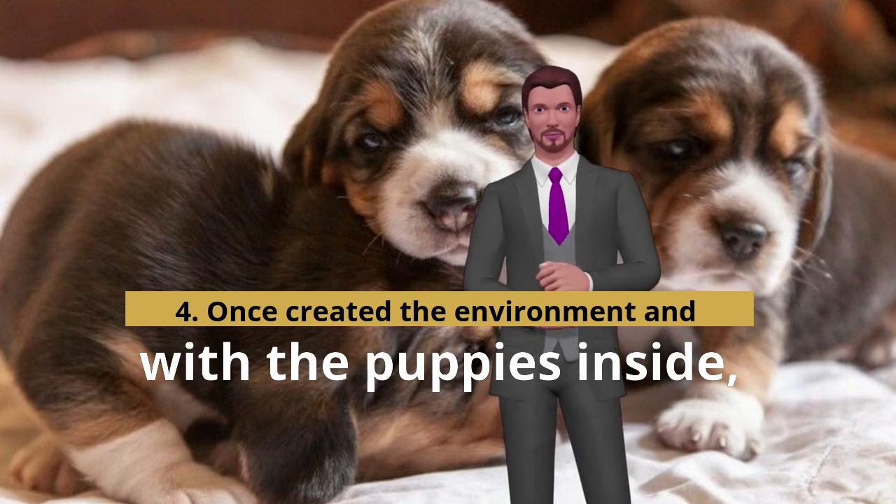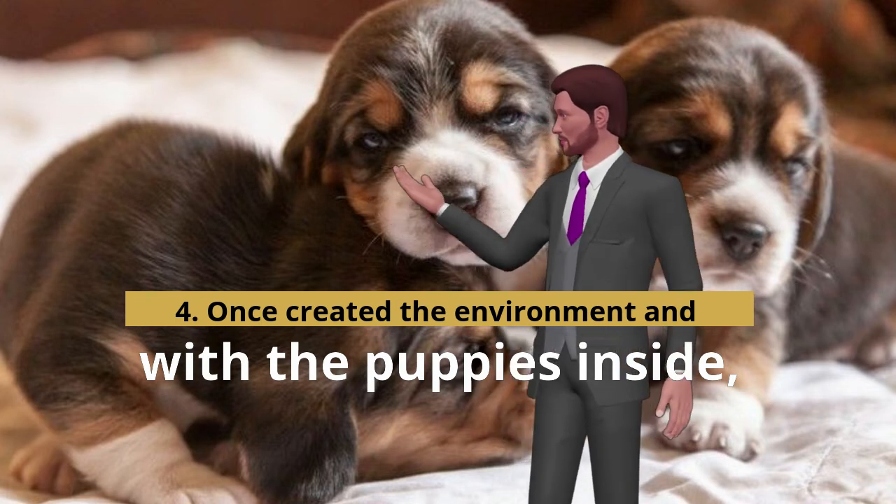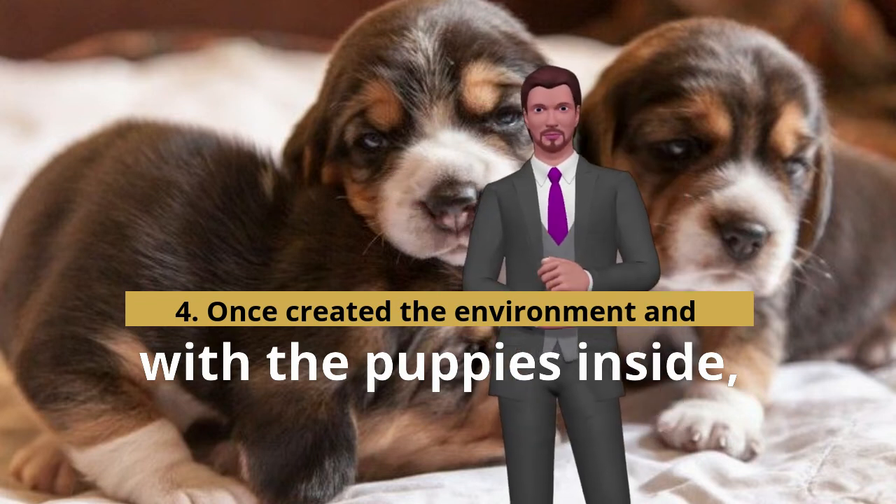Once the environment is created and the puppies are inside, cover the basket with a blanket leaving a slit through which air can pass — it must look like a burrow.